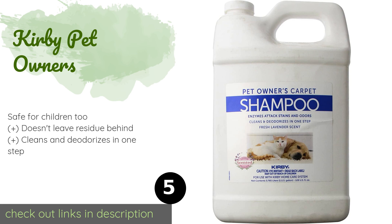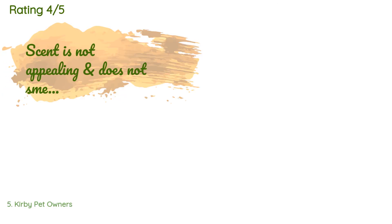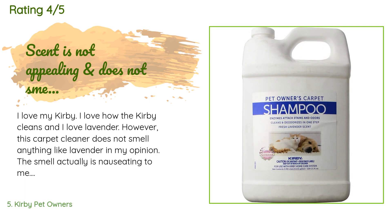The next product is Kirby Pet Owners. Infused with a pleasant lavender scent, Kirby Pet Owners boasts a dry foam solution that won't completely soak the surface you use it on. Not only can it effectively go toe to toe with all manner of messes, but it's also capable of neutralizing pesky dust mite allergens. The price is approximately $25. This product is rated 4.7 stars from 1,685 customer reviews.